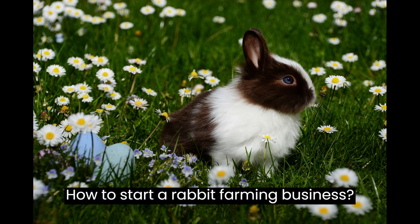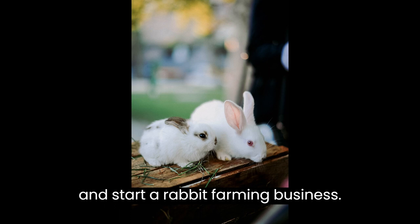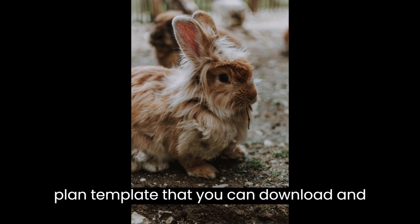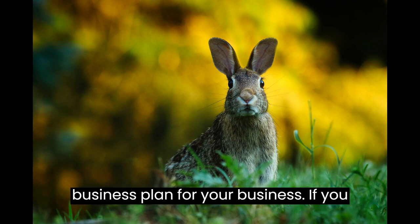How to Start a Rabbit Farming Business. This video is designed to help you plan and start a rabbit farming business. At the end of the video you'll find a valuable gift — a quality business plan template that you can download and modify to prepare a professional business plan for your business.